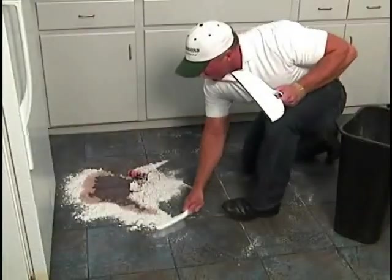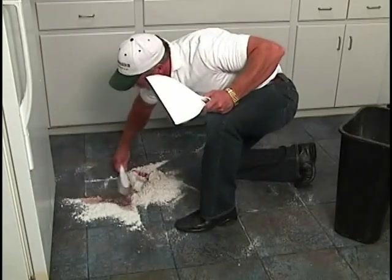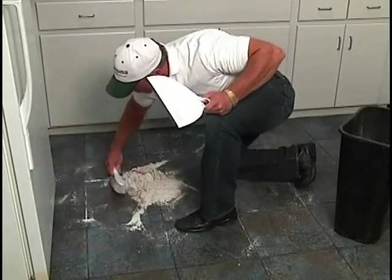Step 2: From the outside of the spill, with a hard bristle brush, sweep the product inward, making sure that all the product comes into contact with the spill.